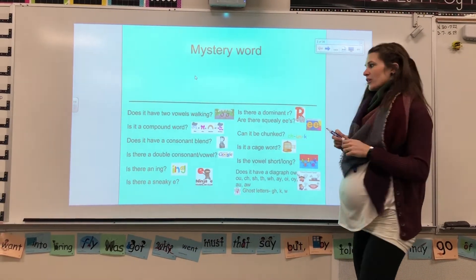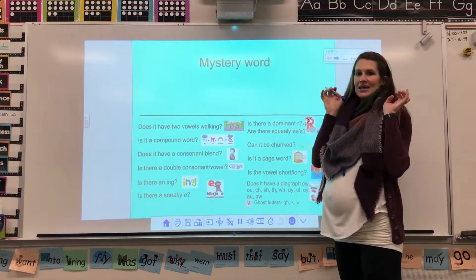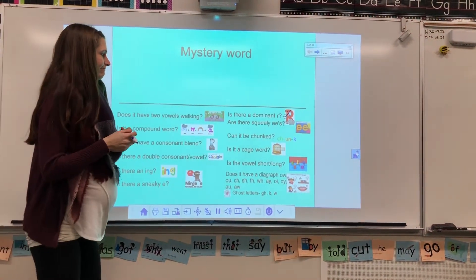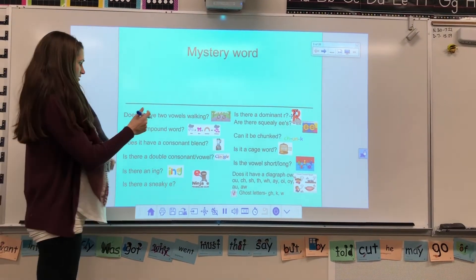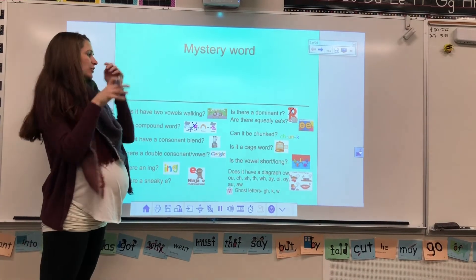Is there a dominant R? Good guess. No dominant R that takes over the vowel and makes it say R. How about Cullen? Is it a compound word? Oh, good guess. Not a compound word today, where there's two words that get put together to make a new word.